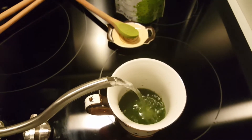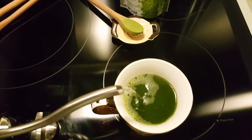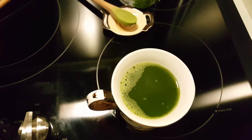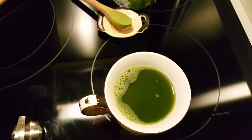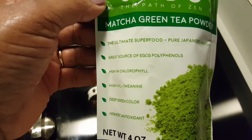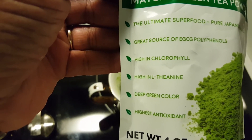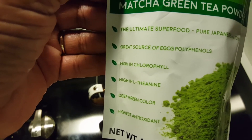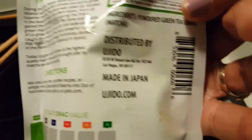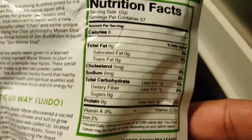Okay, it's matcha today — yesterday was coffee, and y'all know that's not a daily thing for me. The brand I'm using right now is Ujido. I've been using it for about a month and a half — pretty good brand. I'm focused on the chlorophyll, the L-theanine, the antioxidants, and the polyphenol situation. Here's all the information on the back of it.